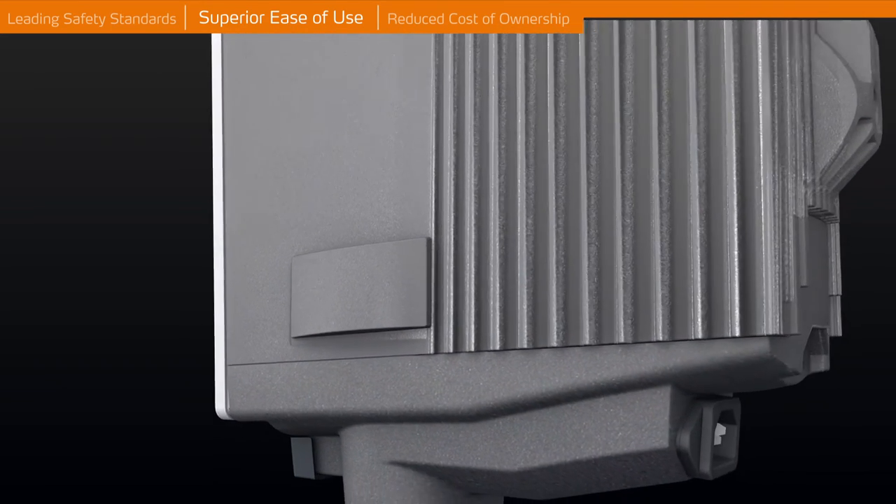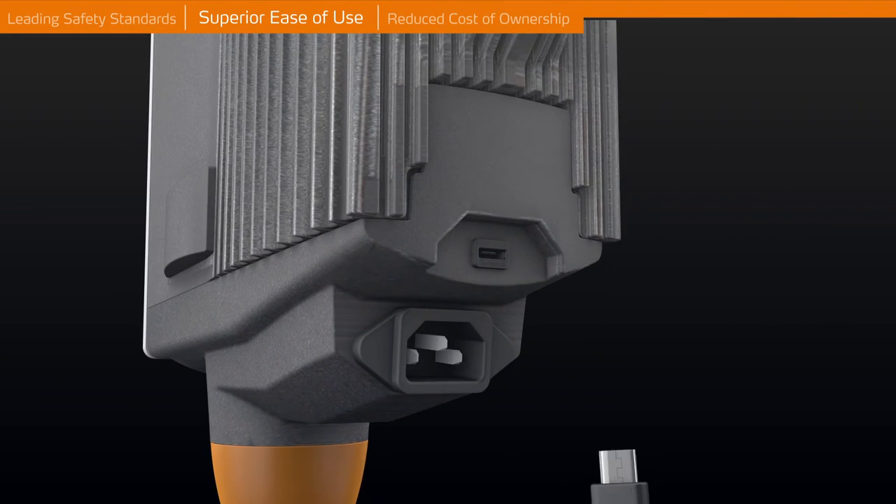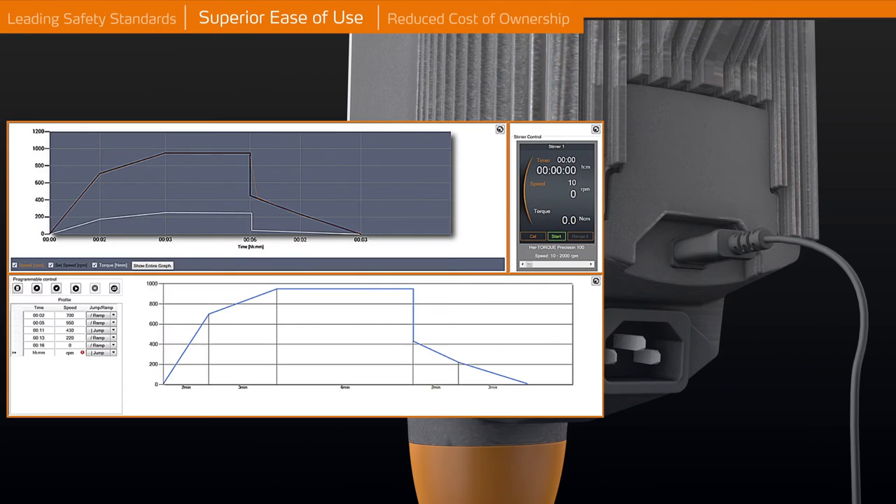Choose between a USB and RS-232 interface at your precision model to document all process parameters. Heidolf offers an optional software for this purpose.